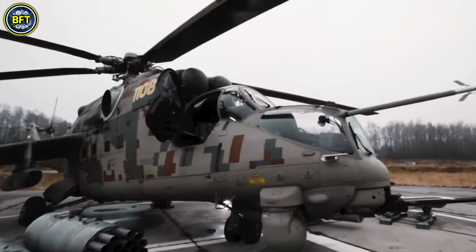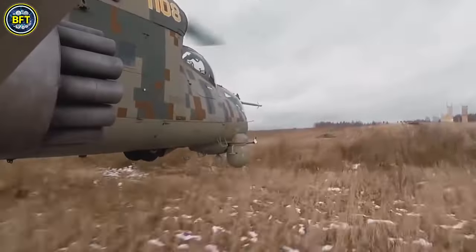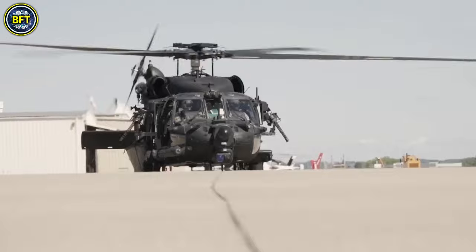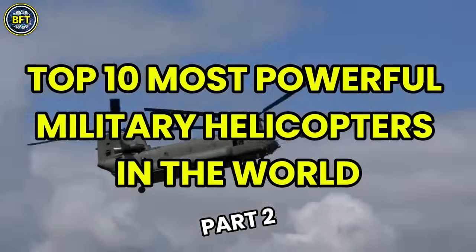Which helicopters truly rule the battlefield above all others? Which aerial titans combine cutting-edge technology with unmatched firepower? Today we'll find out together, exploring the top 10 amazing combat helicopters that dominate the skies.